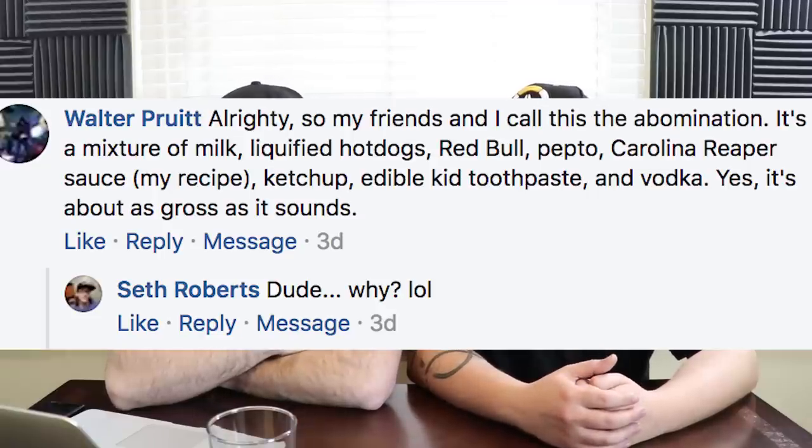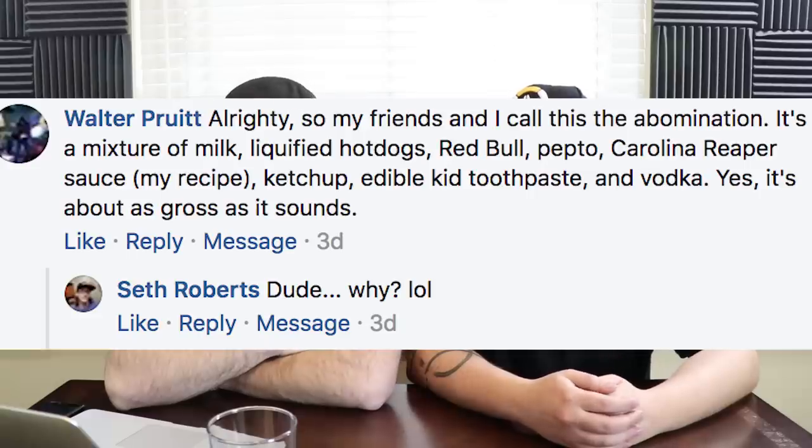Walter Pruitt says his friends call this 'the abomination' — a mixture of milk, liquefied hot dogs, Red Bull, Pepto, Carolina Reaper sauce, ketchup, edible kid toothpaste, and vodka. It's as gross as it sounds. Why? What the fuck is wrong with you? That sounds miserable. A liquefied hot dog on its own would make me throw up. Why'd you throw the toothpaste in there? Everything else is almost a food. I feel like the Pepto is so you don't instantly throw up and convulse from the Carolina Reaper. Why not just throw orange juice in there too, you fucking monster?